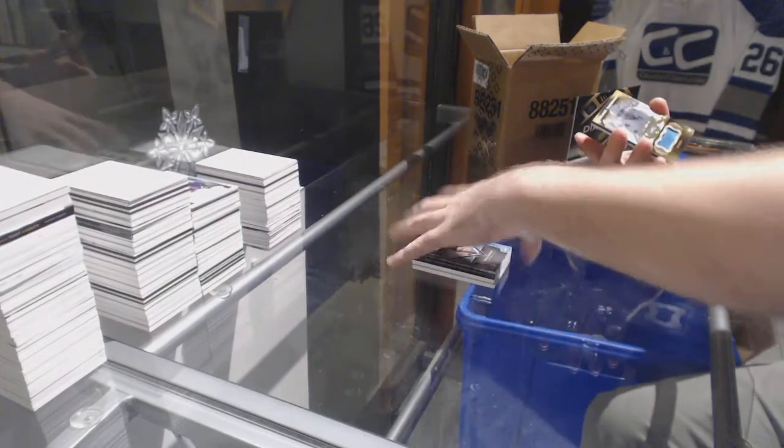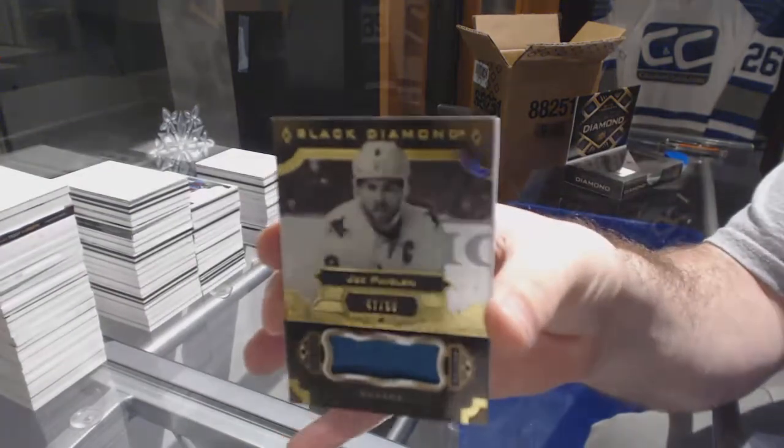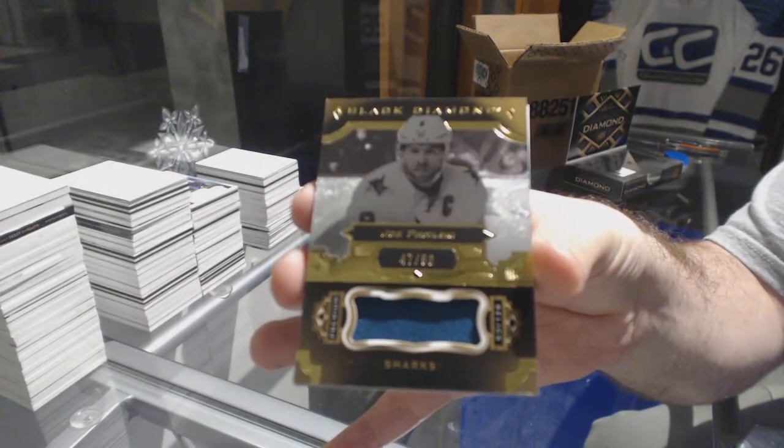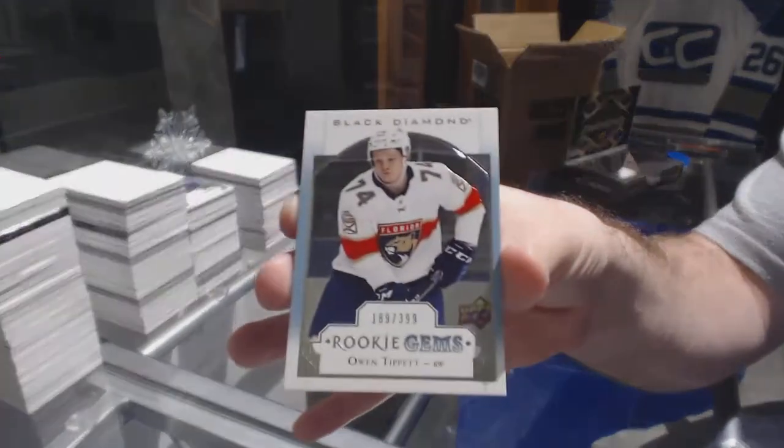For the San Jose Sharks, number 250, Pure Black Face Patch, Joe Pavelski. And for the Florida Panthers, Owen Tippett, 399.